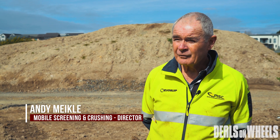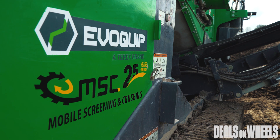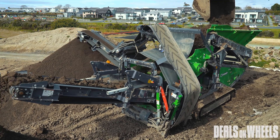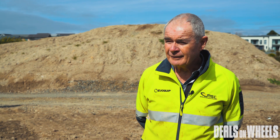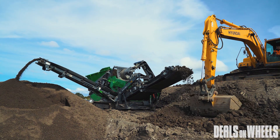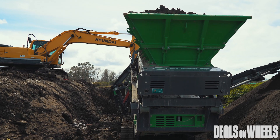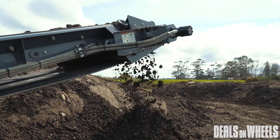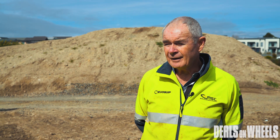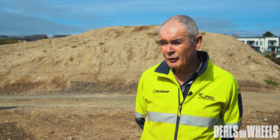In 1995 we started mobile screening and crushing and we're in our 25th year. We're very happy with the Terex Evoquip equipment that we are currently marketing. The ethos of Evoquip is compact with impact, and our customers can attest to the fact that although the machines look small, due to the technology in the screen box of the screening plants especially, they give a 6G force which enables the machines to process extremely difficult material efficiently.